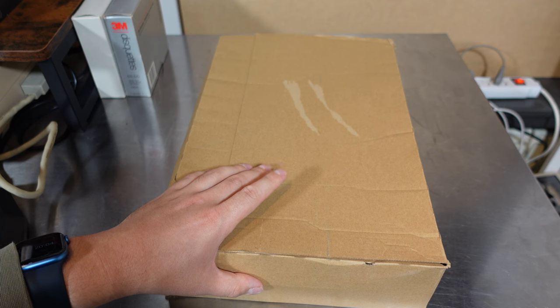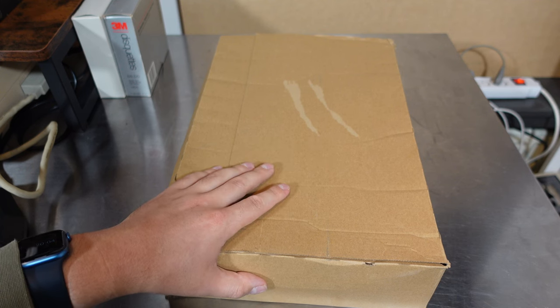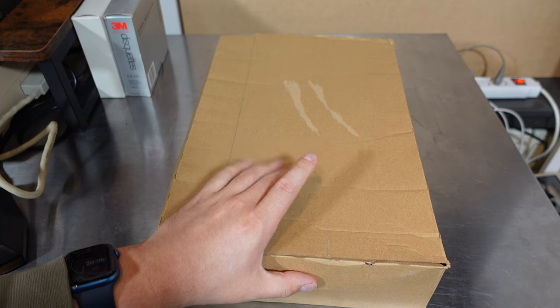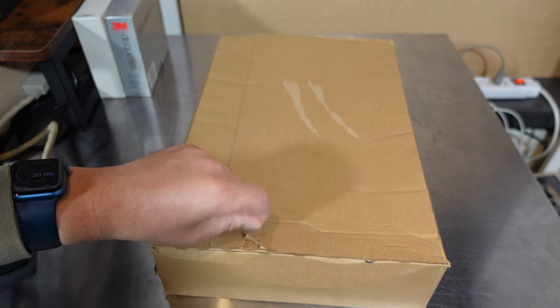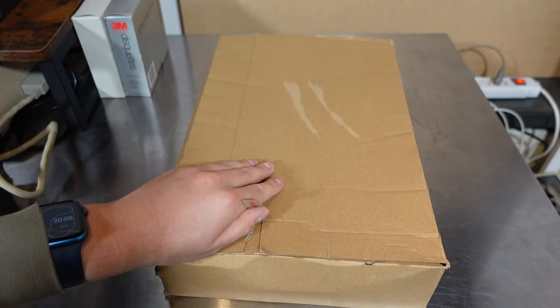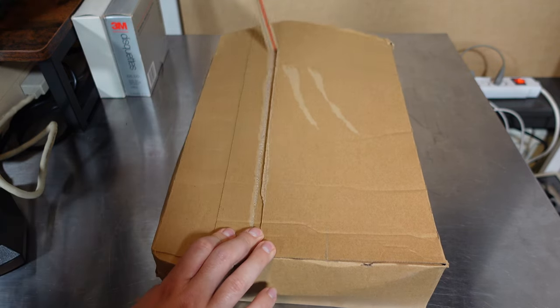I didn't buy it in the shop, and when I got home I was disappointed in myself. So, this being 2023, I went ahead and ordered the book. Now I want to show it to you and take a look at it, because I think if you're a retro computer enthusiast like me, this book will be pretty much right up your alley.